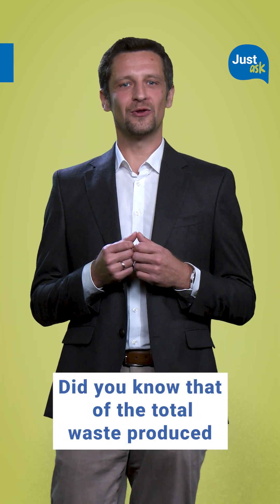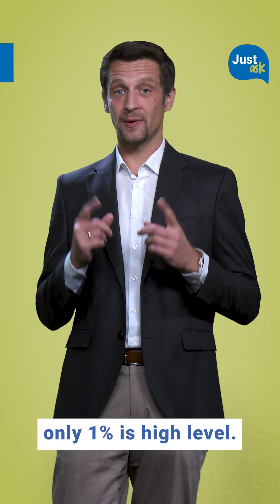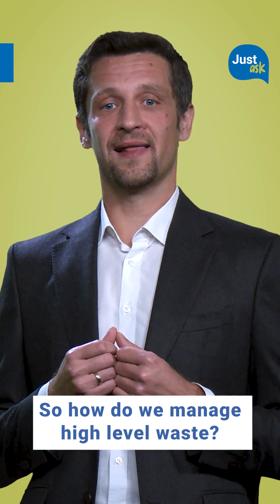Did you know that of the total waste produced during a nuclear power plant's lifetime, only 1% is high level? So, how do we manage high level waste?